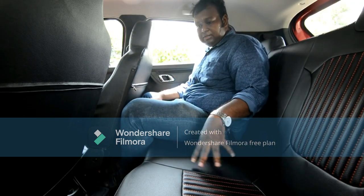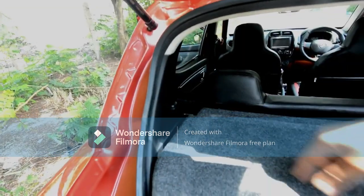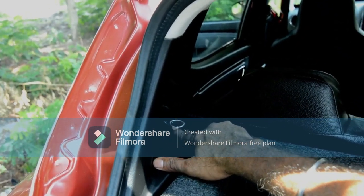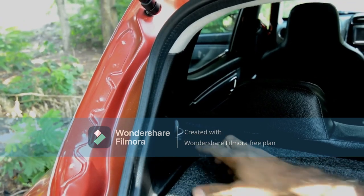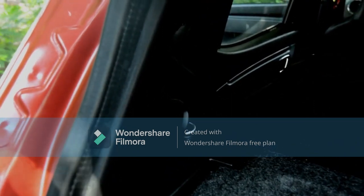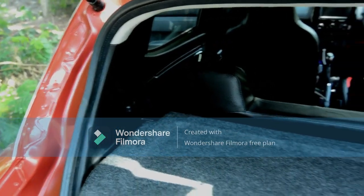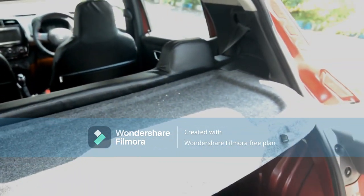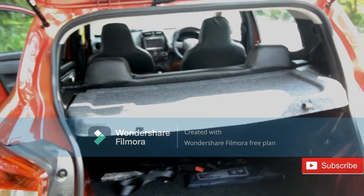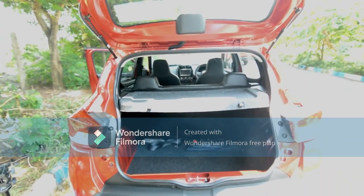An important feature Renault has given is a 12-volt power charging socket at the rear seat for passengers to charge their mobile phones. This is not available in other cars in this segment. If rear passengers need to charge their mobiles, they can use this socket without disturbing the driver who may be using Android Auto with the front USB port. These are some very unique features the Kwid offers.